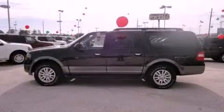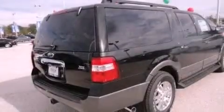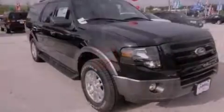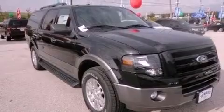This is a brand new 2012 Ford Expedition, a big SUV for big fun. It features a 5.4-liter eight-cylinder engine and a six-speed automatic transmission.